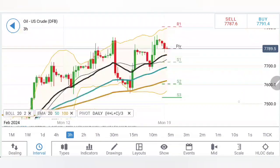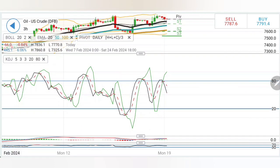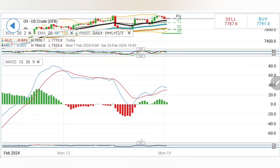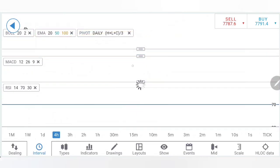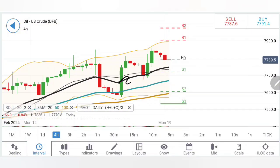Coming to the three-hour chart, a similar observation is seen: increasing body size here, and there could be a third bearish candle which can take prices further down. Same levels apply here as well. Stochastic is also looking down vertically, MACD is trying to converge for a crossover sell, and RSI is staying flat.